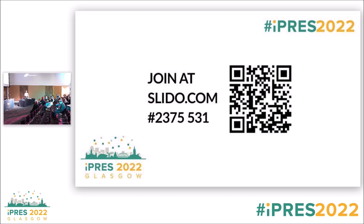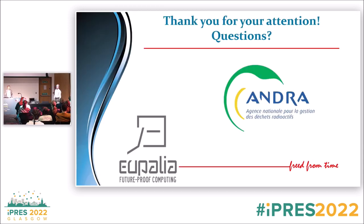Thank you, Vincent, for presenting quite an unusual case study compared to some of the other things at this conference. I'm sure there are questions for Vincent on that particular case study.